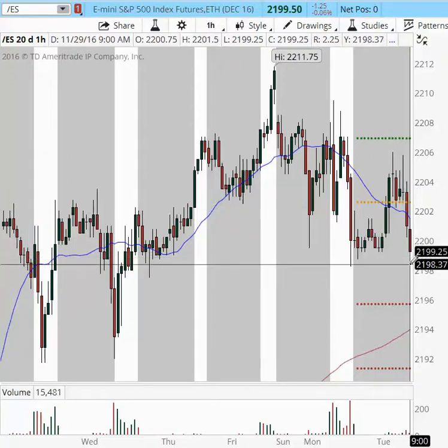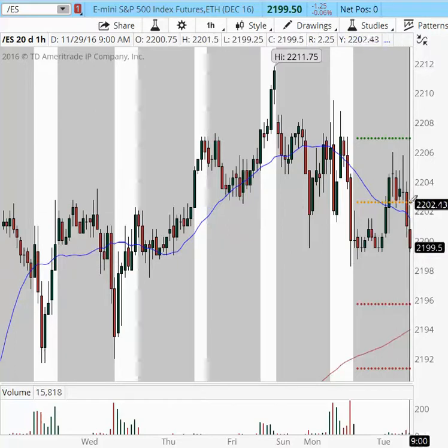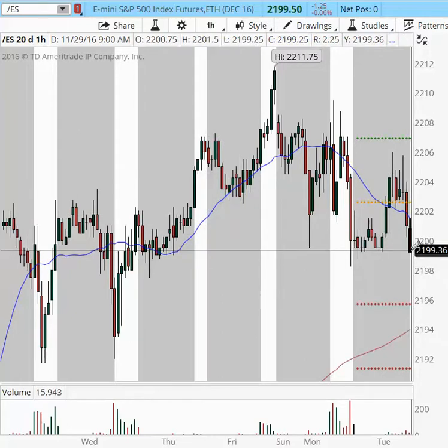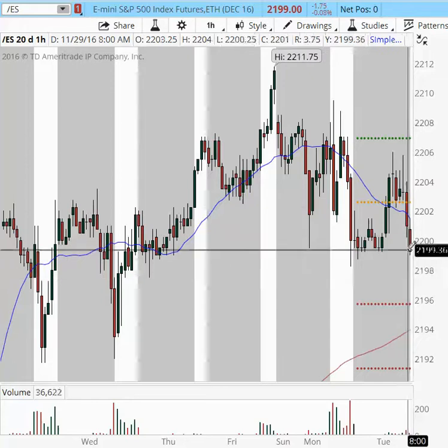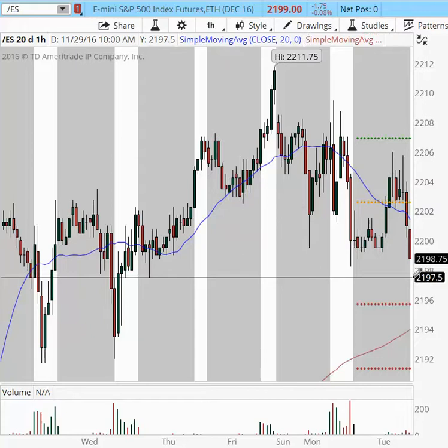Right here we still have room into the 2,198. Now we're getting a little extended on the hourly chart since we have two hours of selling — bears were in control in the last two hours. The 2,199 area is going to be the line in the sand. If we breach this area, be careful; there's going to be a cushion area between 2,199 and 2,197.50. If we get a hard sell into the 2,197 area, we might see a turnaround at that point.